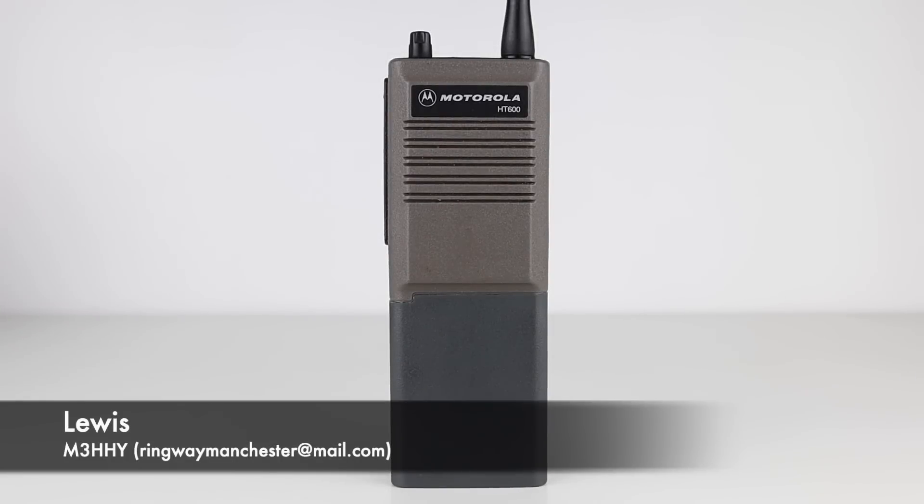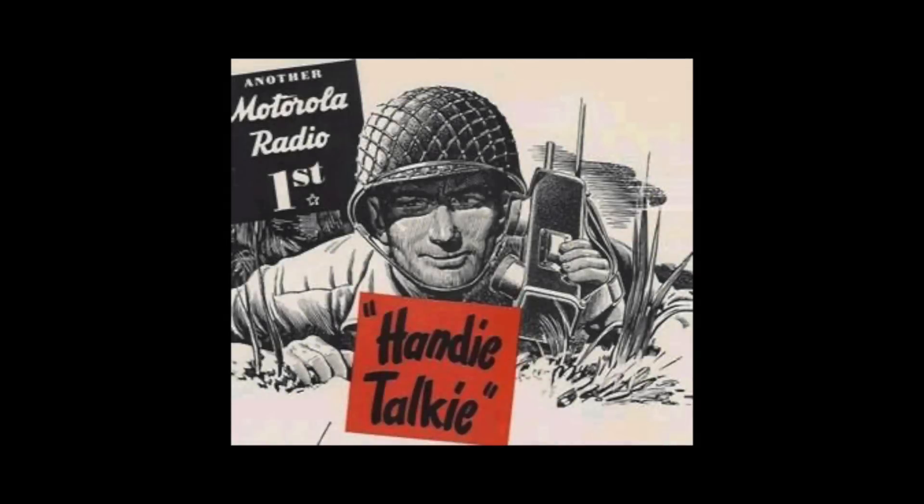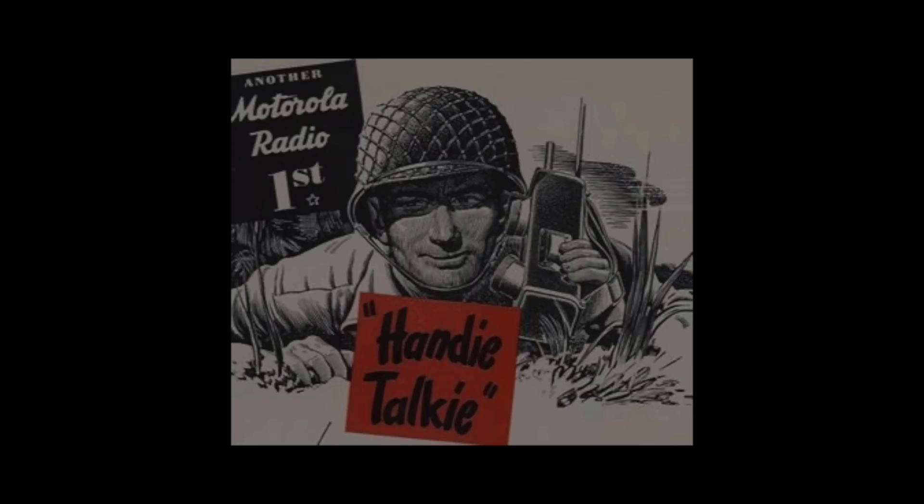Motorola radios have been around for a long time. Nowadays we tend to imagine extremely well-made, rugged commercial handsets and mobiles that utilise the latest in radio technology. But did you know that it's just over 80 years since Motorola started development of the first practical application of FM two-way portable radio technology?